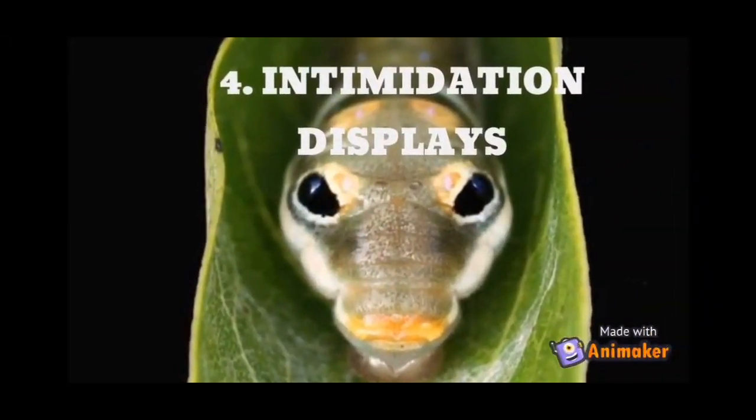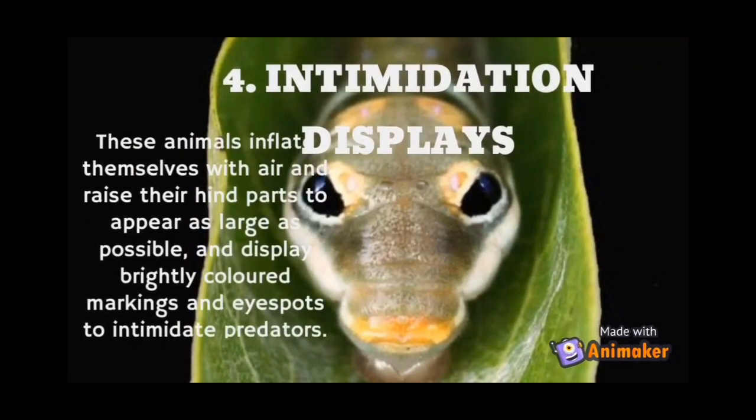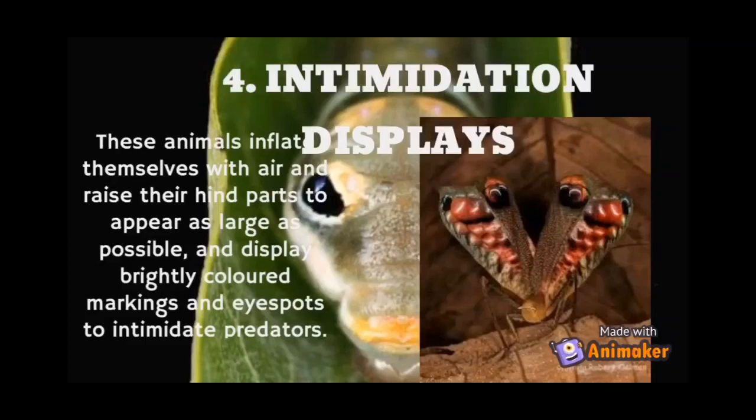Next is intimidation displays, where the animal inflates itself with air and raises its hind parts to appear as large as possible. They will display brightly colored markings and eye spots to intimidate predators.